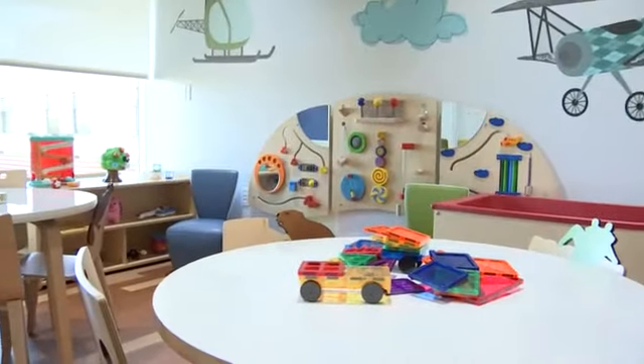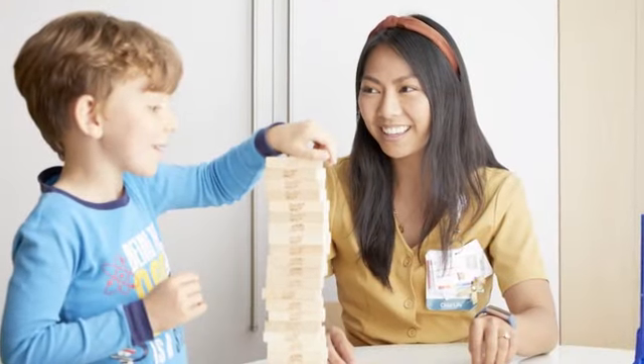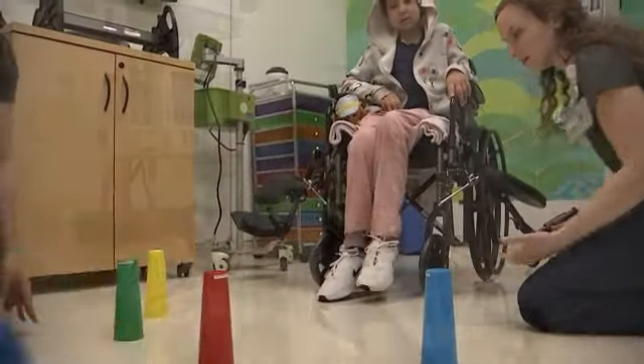We have dedicated kid rooms and teen rooms that let them be kids while they're here. Some of the new things we're really excited about is we now have physical therapy and occupational therapy on the same floor, so kids don't have to travel to work on those skills. Our new stem cell transplant unit has a special filtration system, which lets the kids walk outside of their rooms, whereas before they were kind of shut inside their rooms.